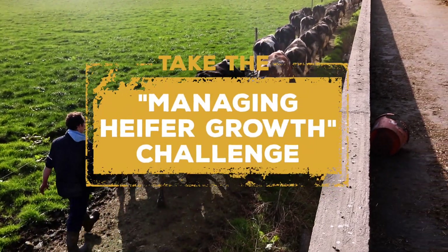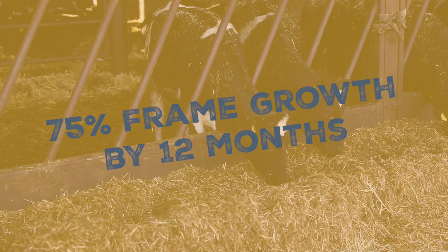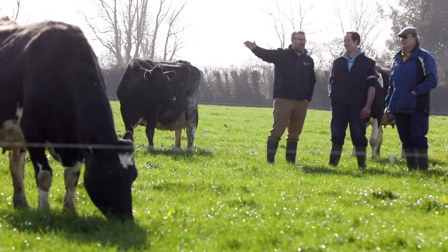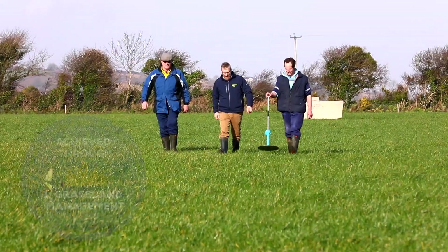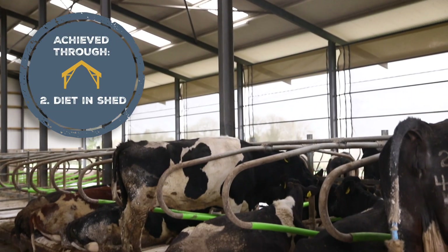It's important to note that the first 12 months are crucial in the development of the heifer system. 75% of the frame growth occurs by 12 months of age, so we must get that stage right. Here on the Larkins farm, a lot of attention to detail has been paid to that, both by grassland management practices for the heifers and also management in the shed in the winter.